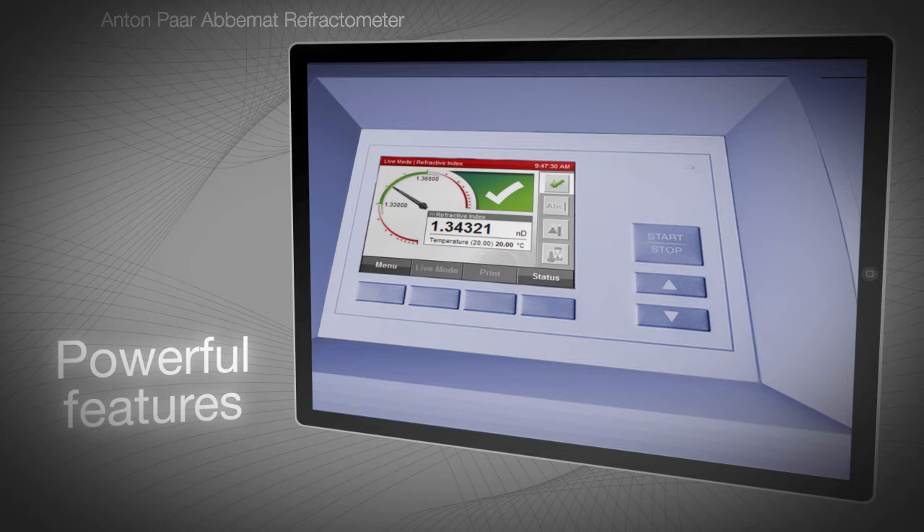Configure your own reports and define which data you want to export or print. Support your corporate identity by adding your company logo and header to reports. After updates, you can save your individual settings on an external drive and restore them to the instrument afterwards.